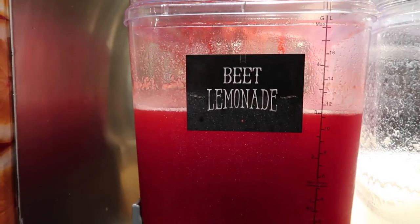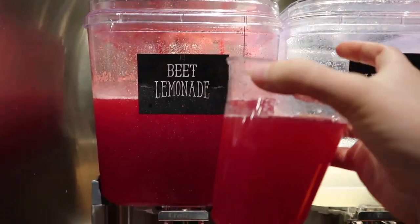We just went to CoreLife for dinner and it was really really good. I got the Southwest chicken salad but did steak instead, and I got the beet lemonade which is amazing — it's my favorite drink from there. Taylor and I go there like once or twice a week; it's just healthy and it makes you feel good after.